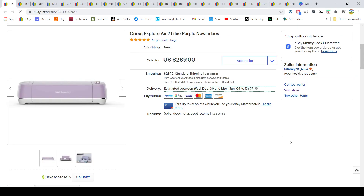First up is a Cricut. These have been hot sellers this year — they've been on sale at Michael's and Joann's, and I can get them at Walmart. I was paying $1.79 for them and selling them for $2.89 plus shipping. This one went all the way across the country and the buyer paid around $40 in shipping, so I made $75 after fees.